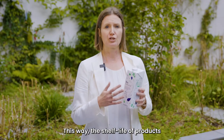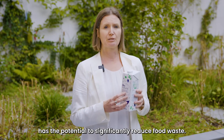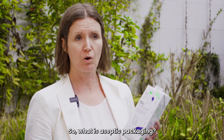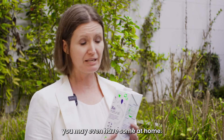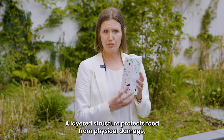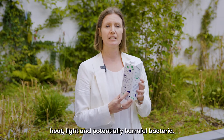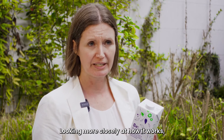This way the shelf life of products is extended, which research shows has a potential to significantly reduce food waste. So what is aseptic packaging? You will no doubt be familiar with aseptic cartons — you may even have some at home. This is what they look like. A layered structure protects food from physical damage, heat, light and potentially harmful bacteria.